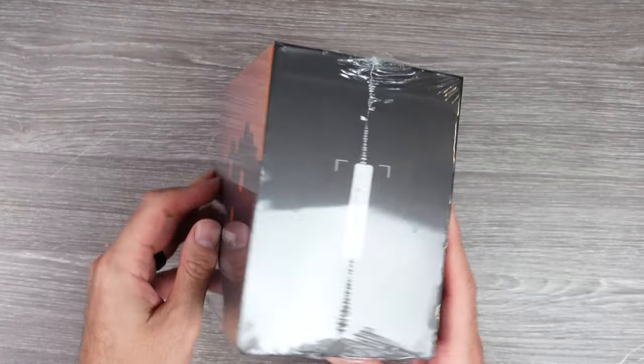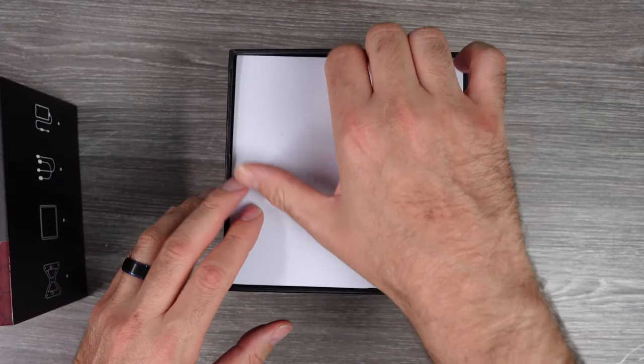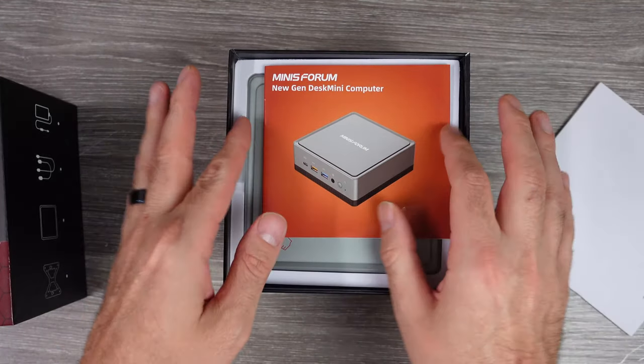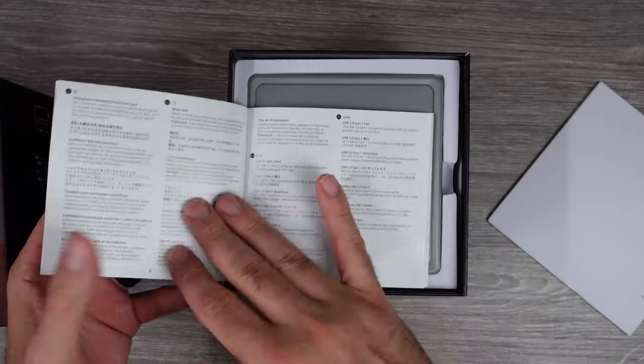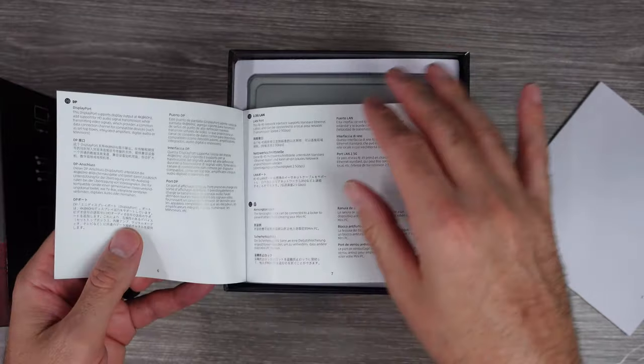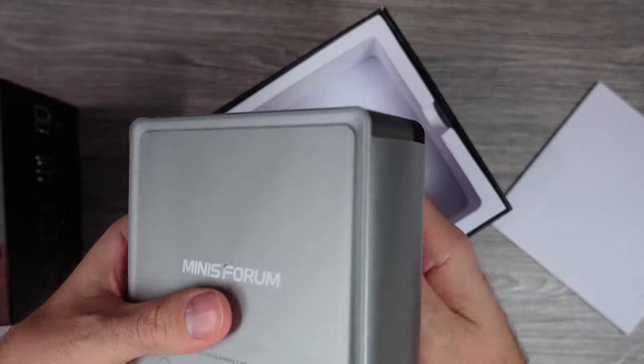Today we're going to be quickly looking at the new version, the Desk Mini UM350. Bare bones price on this one is currently listed at $269, but they also sell multiple configurations with RAM and storage already installed, with prices ranging up to just under $400 for a complete system.